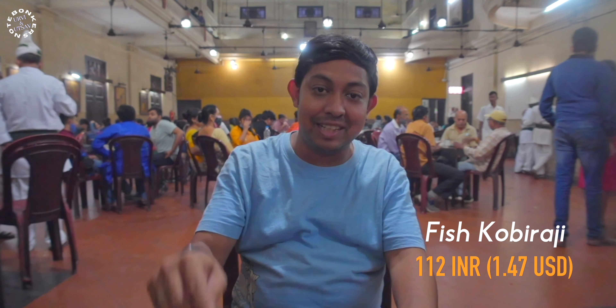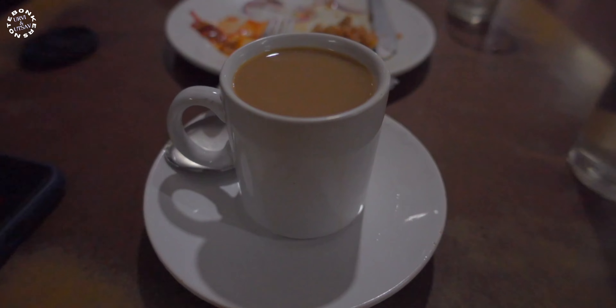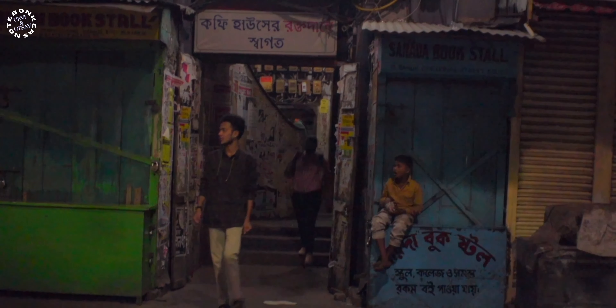The fish kabiraji is a great bite. We have a fluffy coating on the outside; inside is the bhetki fish fry base, and on top is that oily fluffy coating. For the coffee, let me have a sip — it's very strong with no sugar, and I quite like it because I prefer my coffee without sugar. The prices here also seem to be stuck in time along with the place. It's a very cool experience.